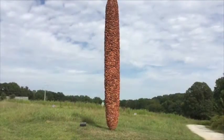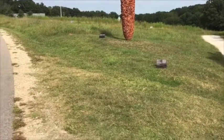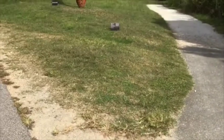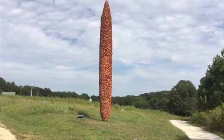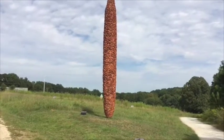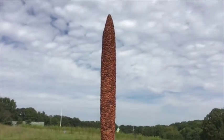This piece is called Crossroads, and it's titled that because it's right at the crossroads of two trails, right in between the two. It's made out of lots of different things — it has bricks, ceramic, steel, all sorts of materials to make this pillar that points straight up.